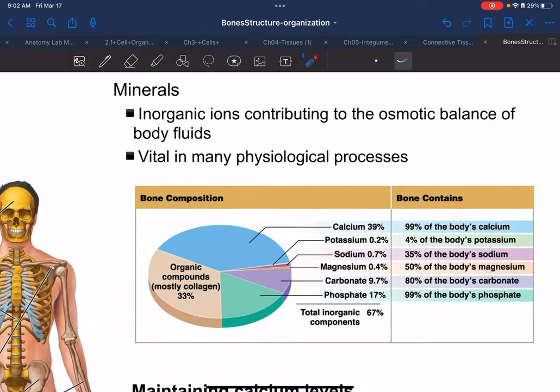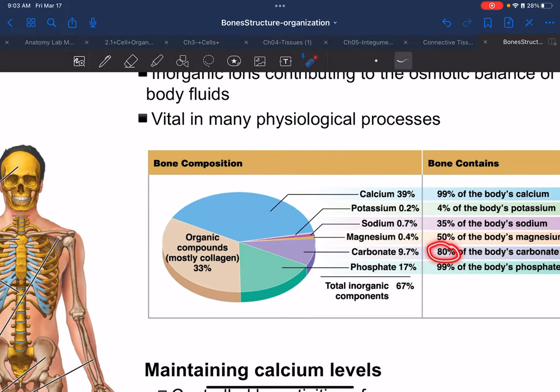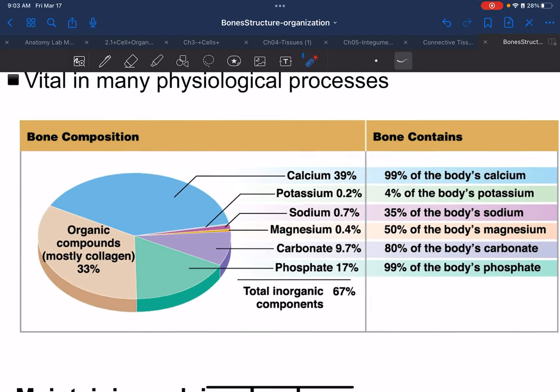When we compare what bone is made of, its inorganic component is primarily calcium, with phosphate being the second highest. 99% of your body's calcium is stored in bones. Carbonate is relevant in physiology but not really in anatomy — though 80% of the body's carbonate comes from bones. Similarly, 99% of phosphate is sequestered in our bones.